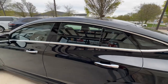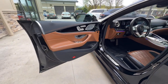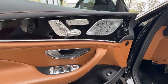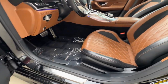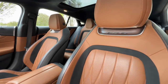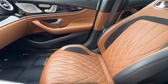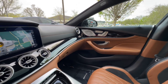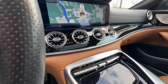The dual sunroofs are fixed glass. There's ambient lighting, heated and ventilated driver's seat, and a Burmester premium sound system. You've also got piano black lacquer trim and ambient lighting under the vents.